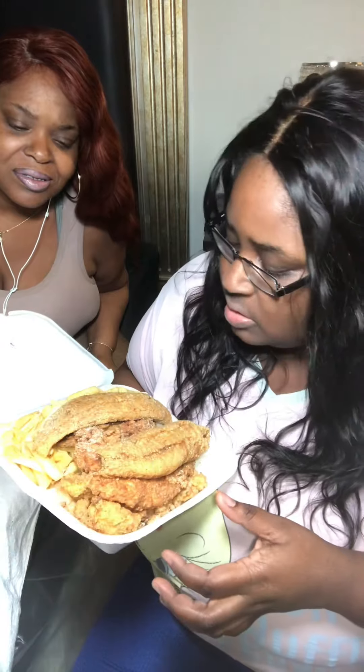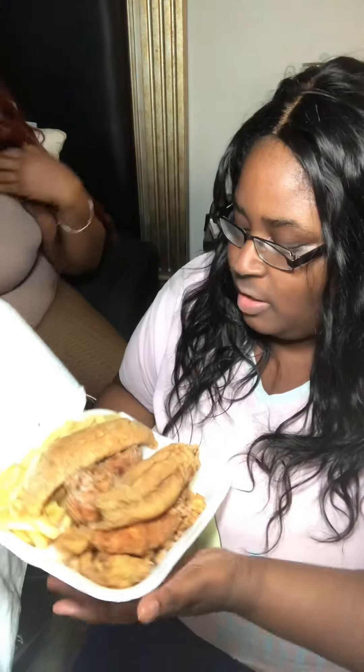I don't see no wings. We have some coleslaw — this was $36, $39, it was on sale with Uber Eats.